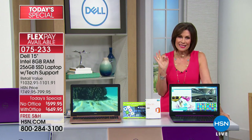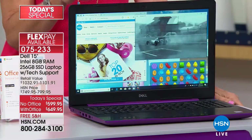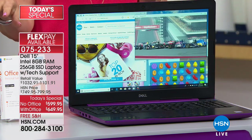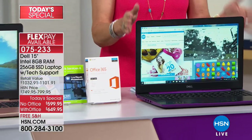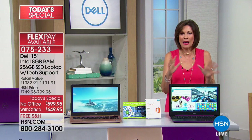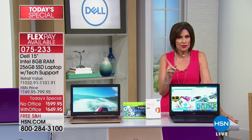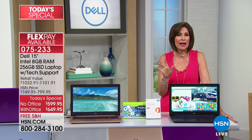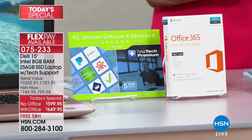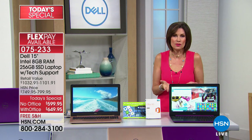This is the Dell Inspiron — the top of their line, as good as it gets. You're looking at 8 gigabytes of RAM, a 256 gigabyte hard drive, and we're including five years of tech support, a $199 value, plus software and other goodies. Without Office, you pay $599.95, with six months to pay on your credit card — less than $100 a month. With Office, it's an additional $50, making it our number one bestseller.